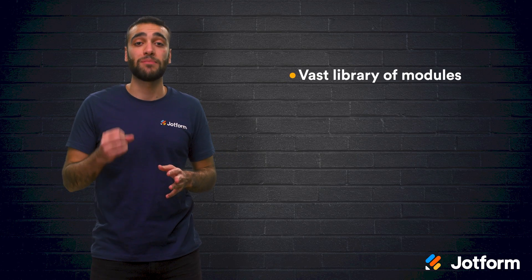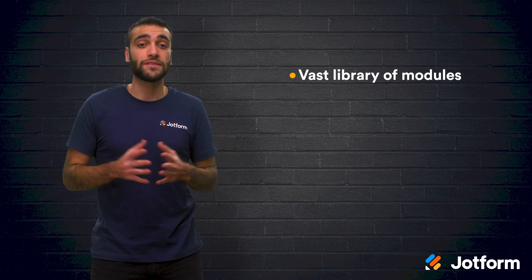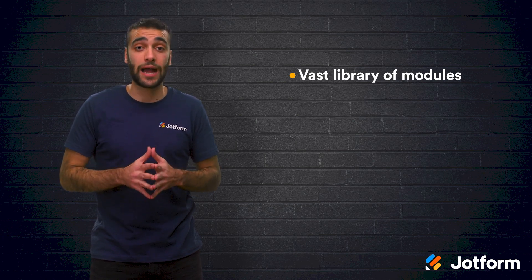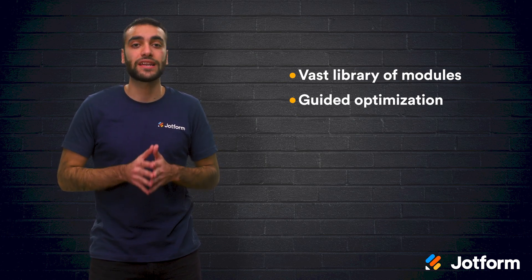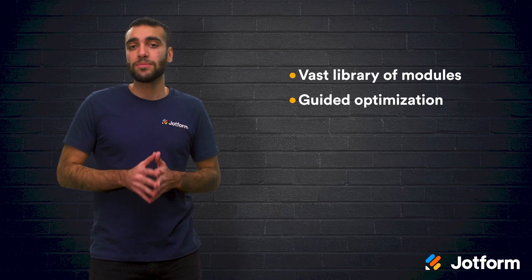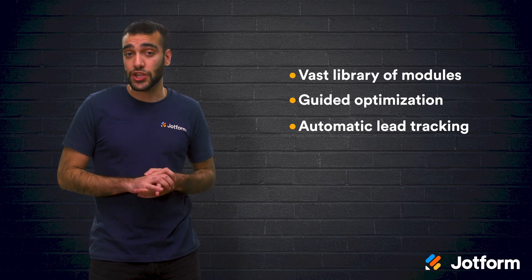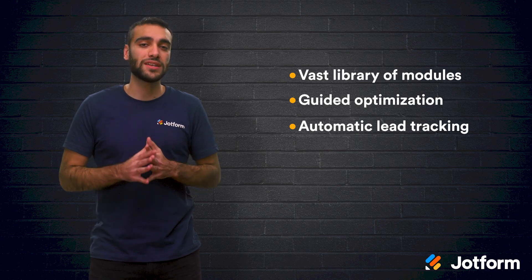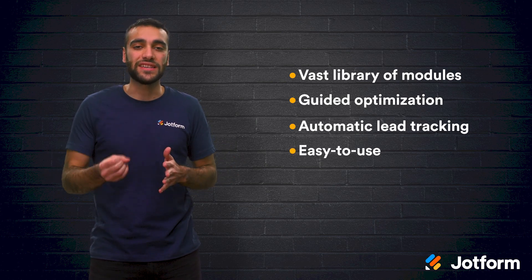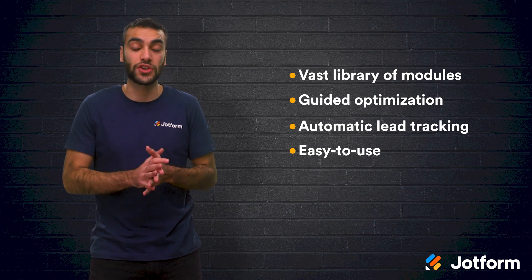HubSpot comes with a lot of great features. They have a vast library of modules, which is great for creating a wide variety of landing pages, whether you are looking for forms, videos, rich text, or the option to set up meetings. They also include guided optimization tips with things like clear headers and effective metadata. HubSpot also comes with automatic lead tracking. You can take advantage of the powerful CRM, which can unify your marketing efforts and manage your customer journey from beginning to end. Plus, it's just easy to use.